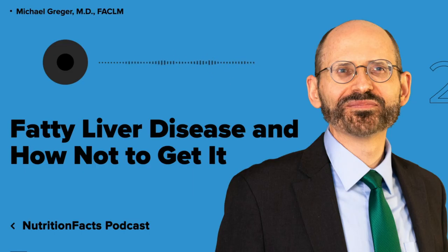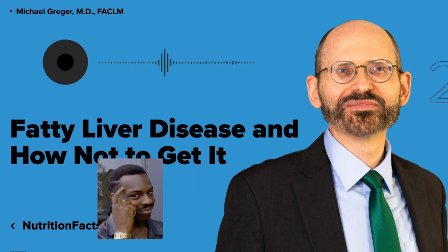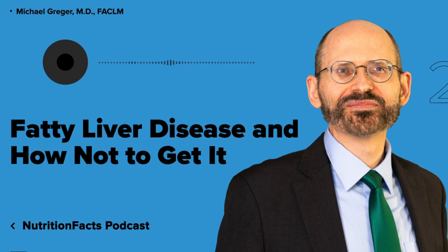To help prevent or treat fatty liver disease, patients should limit or avoid eating fat-rich foods. Based on current evidence, we would recommend a diet low in fat — notably saturated fat — so low in meat, dairy, and junk food, and low in refined carbs, notably soda.